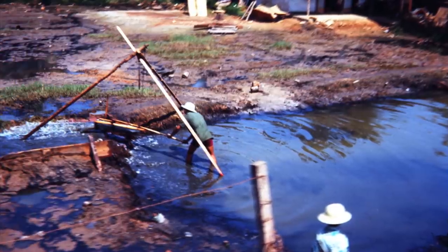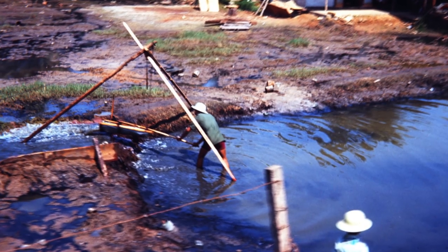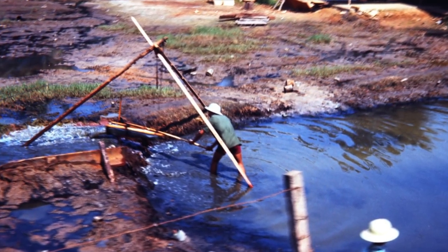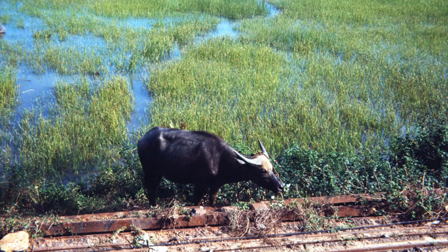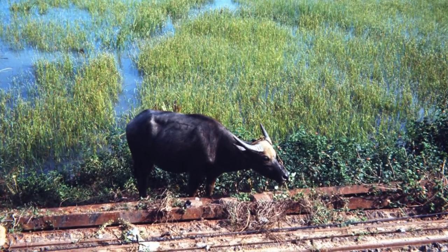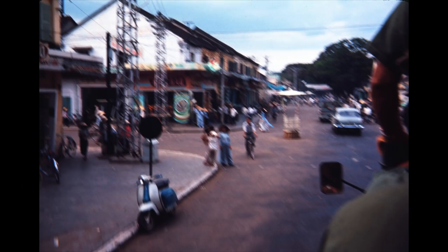Here's a farmer scooping up water into an aqueduct to flood his crop, but you can see there are no pumps, no electricity, nothing. He just has a little shuttle on a little A-frame to scoop the water up. And there's a water buffalo — that's his tractor. All of this is taken from the top of your vehicle as we drive along.